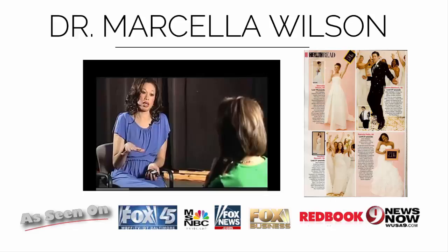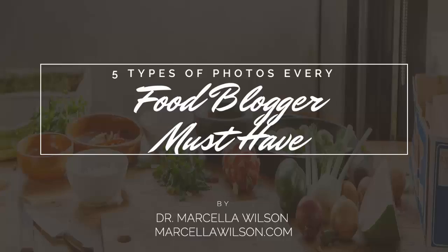I want to help you cut the learning curve and teach you the quickest way to use Instagram to boost your business and get more people to read your blog. Download my cheat sheet, 'Five Types of Photos Every Food Blogger Must Have.' Just type your name and email below this video and I'll send that cheat sheet right to your inbox.